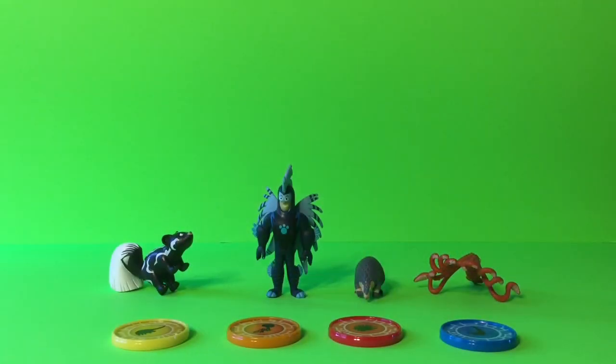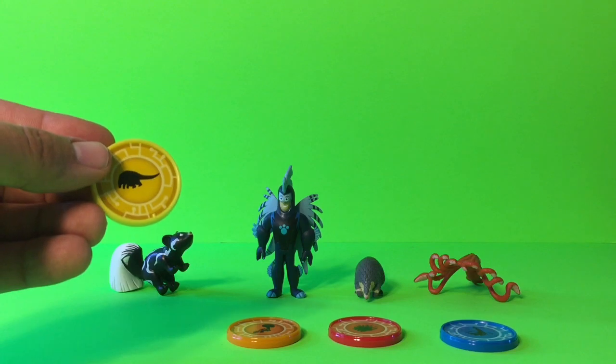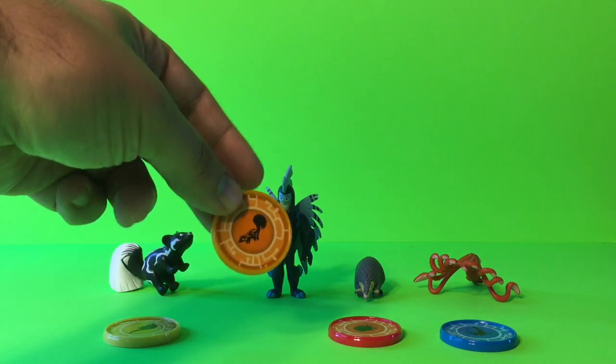We're done unboxing it. Let's take a look at what we got. Looks like we got a total of eight pieces — four power discs and four figurines. The first power disc is the yellow one, which is the Chinese Pangolin creature powers.